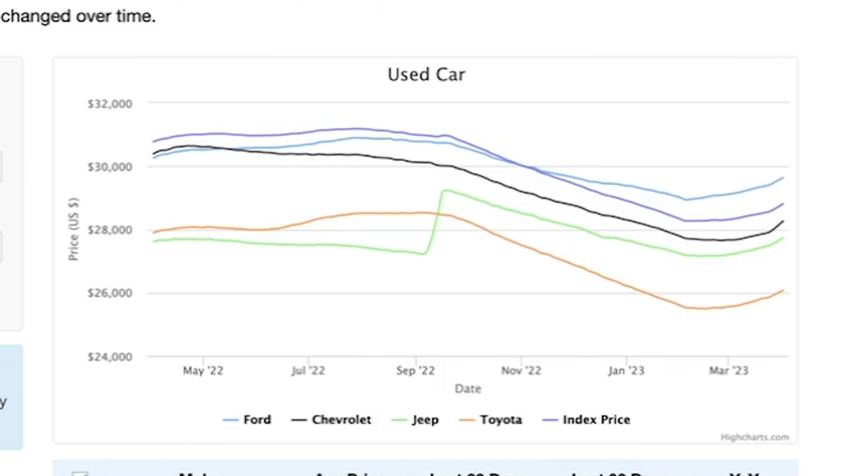Here I have the CarGurus Car Value Index chart pulled up, showing data over the last year from April 1st, 2022, until April 1st, 2023. You can see from the chart that from about April to September, prices were relatively flat. Then we saw prices steeply decline from September until the end of January 2023. But over the last two months, prices have been increasing sharply, and we've seen this across multiple makes, models, and even segments of vehicles.